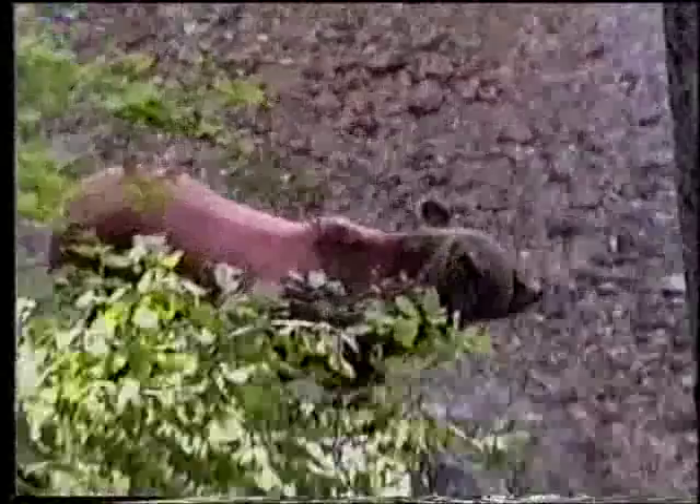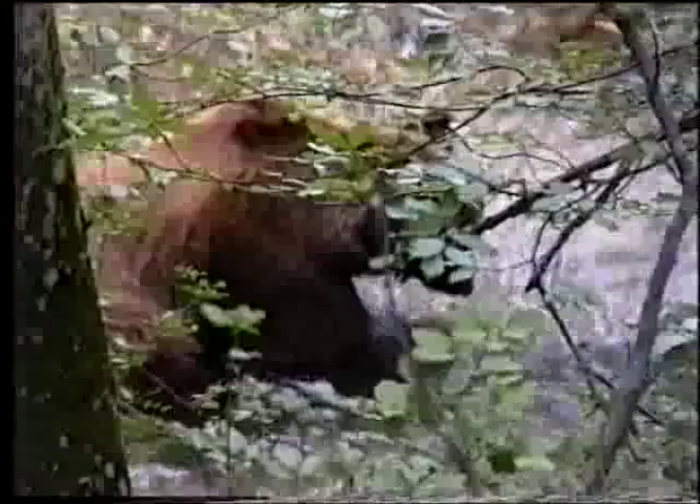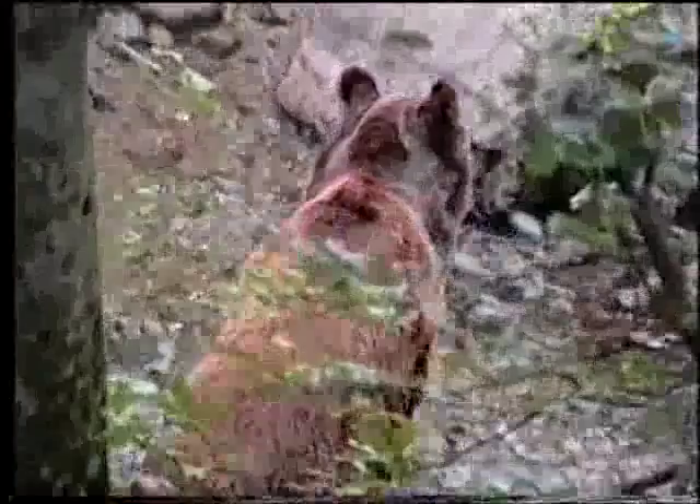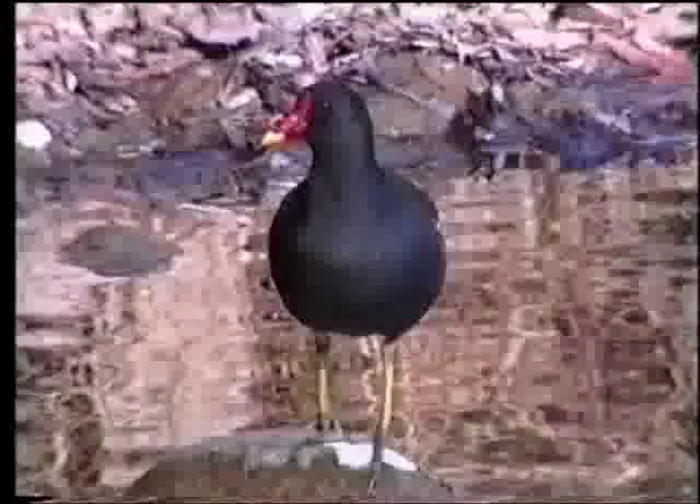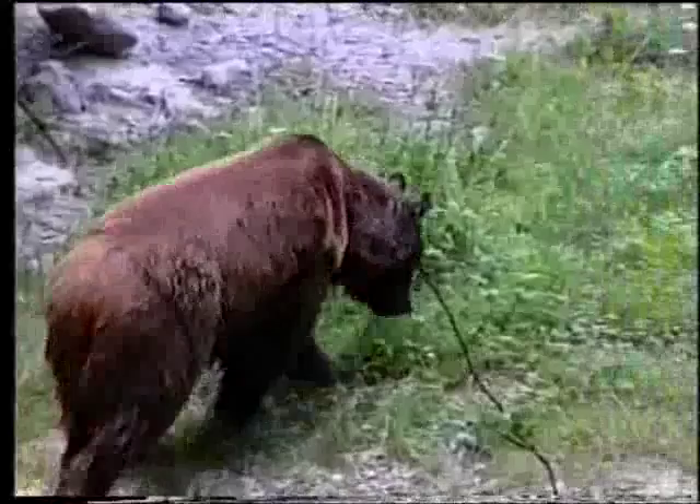Più in basso, un laghetto alpino dove si può incontrare questo bell'esemplare di orso bruno del Trentino. Non lontano, una ben pasciuta gallinella d'acqua e un airone cenerino.